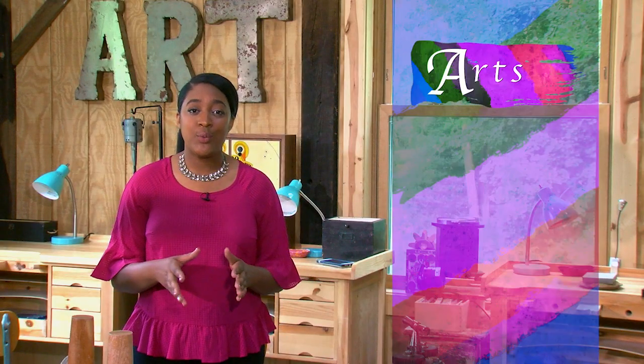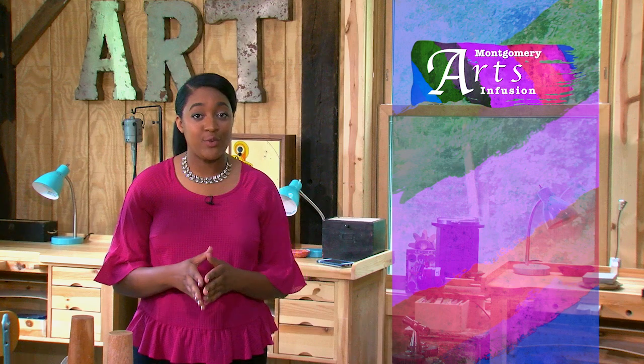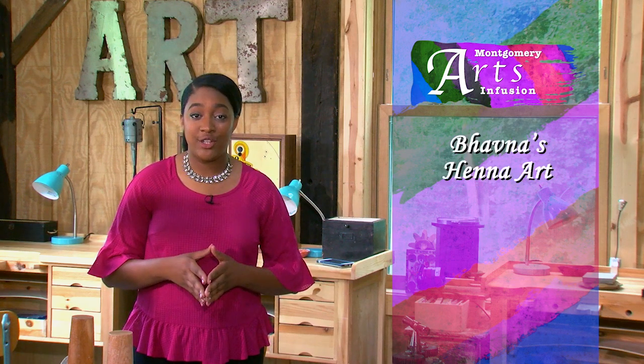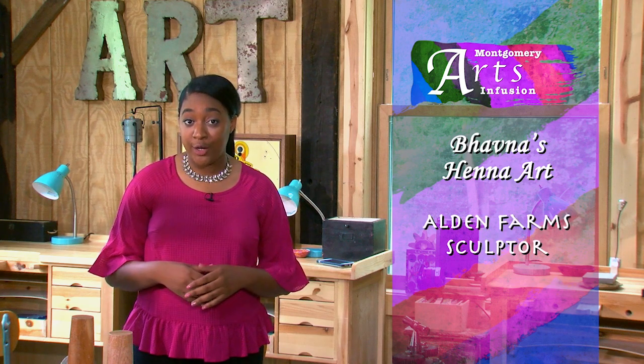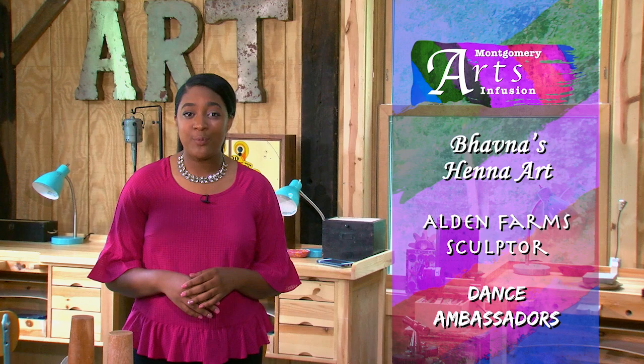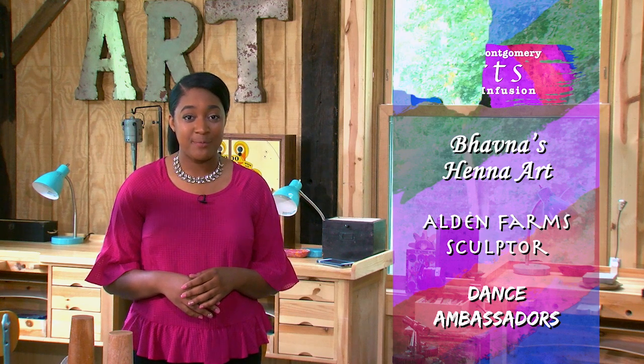Today on MAI, we'll also explore some amazing stories from around the county, including an artist practicing a 5,000-year-old art. We'll meet a former gardener who is leaving a legacy in stone, and we'll see how one group is spreading diversity through dance. First up, MAI producer Gaynelle Evans and videographer Nick Ruhl introduce us to an artist who practices a 21st-century version of henna, an ancient art.